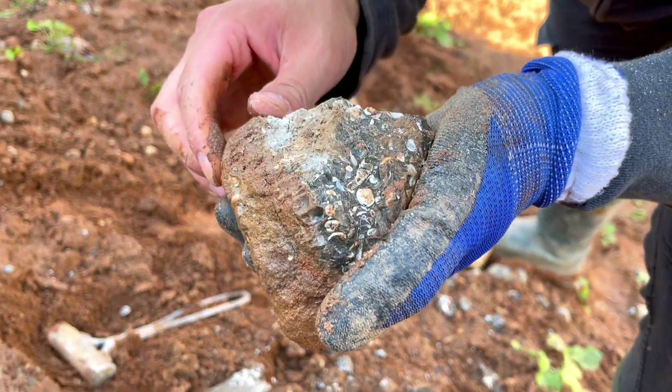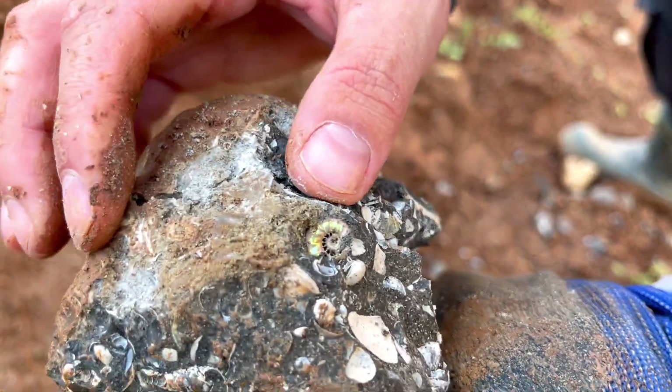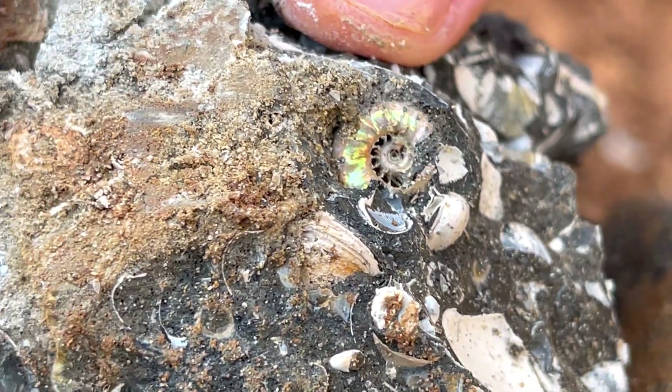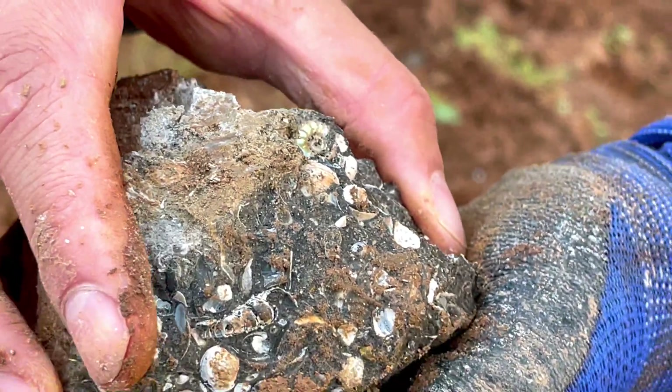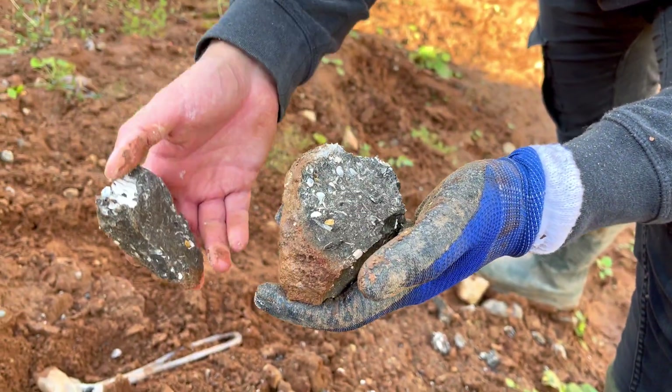The final Cretaceous quarry find was tiny but very colorful — a rainbow ammonite. Hello beauty! It's got an empty middle, but it's a rainbow ammonite and we'll try to prep it a bit, so it will go home.